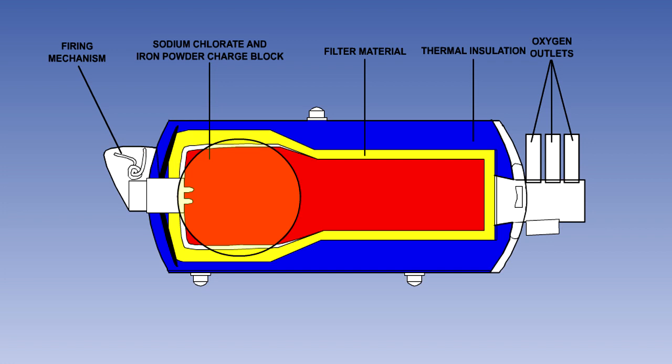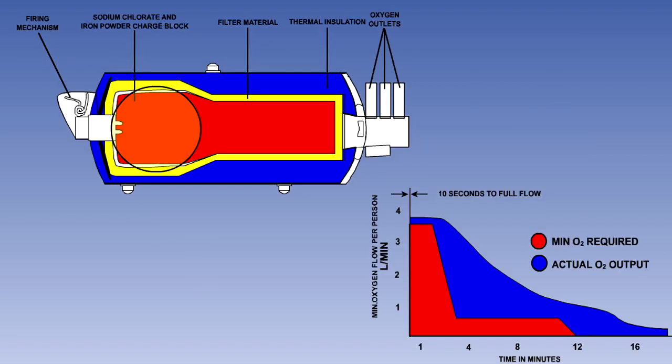The sodium chlorate and iron core is shaped to provide maximum oxygen flow initially — this will be when the cabin altitude is highest and the maximum oxygen is required. This table shows the relationship between the amount of passenger oxygen required in an emergency descent compared to the capacity of a typical oxygen generator. You can see that the oxygen output is always slightly greater than the amount required.